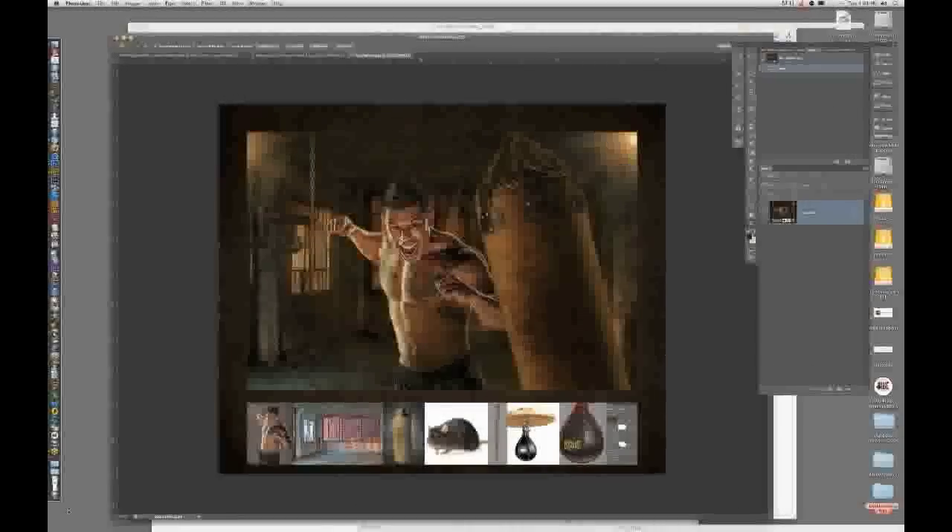Good afternoon everyone and welcome to Photobiz Live. This is Andy from the Photobiz team. Today we are joined by Richard Sturtevant of Sturtevant Studios for a webinar about high volume school sports composites and products.